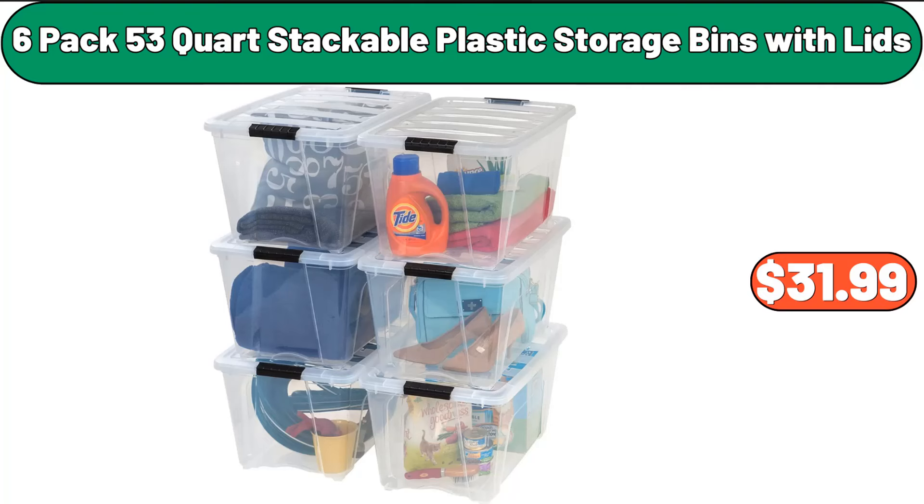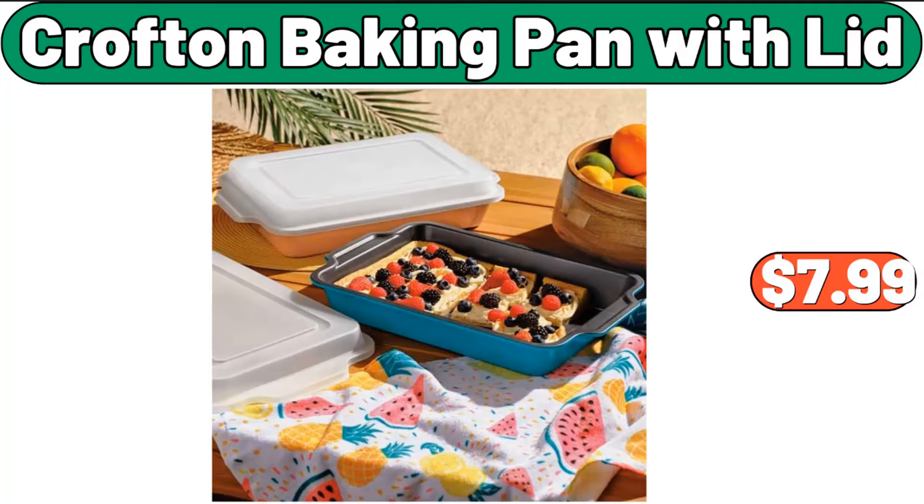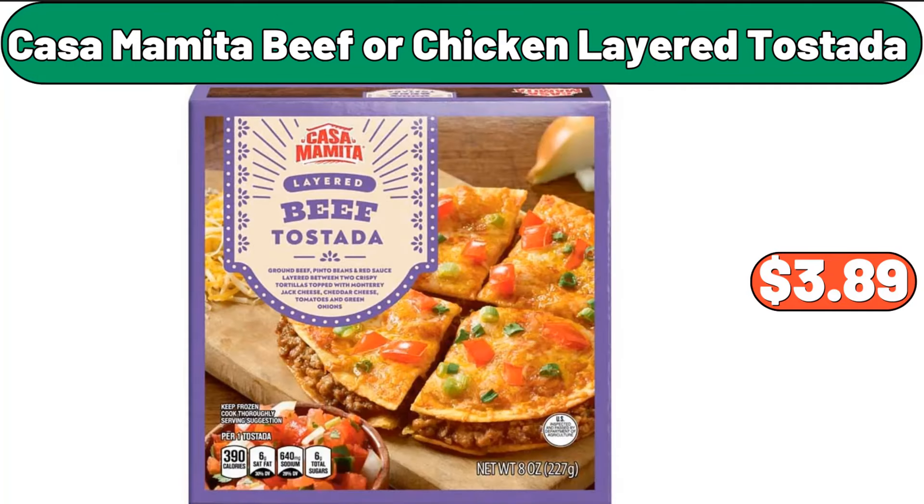6-pack 53-quart stackable plastic storage bins with lids, $31.99. Crofton baking pan with lid, $7.99. Casamomita beef or chicken layered tostada, $3.89.